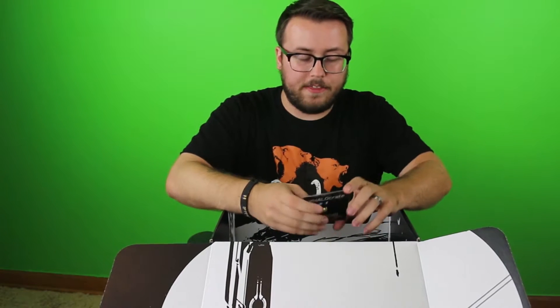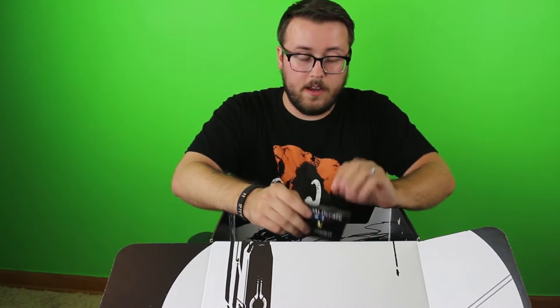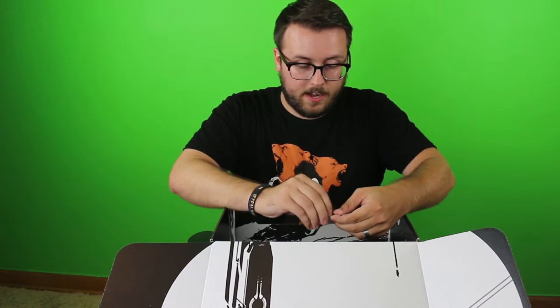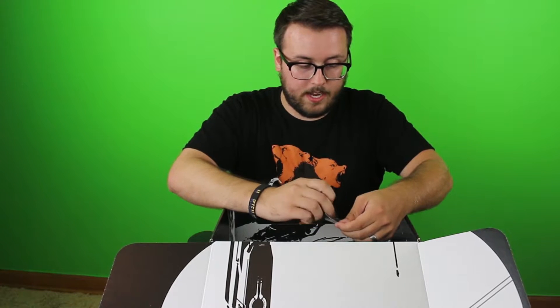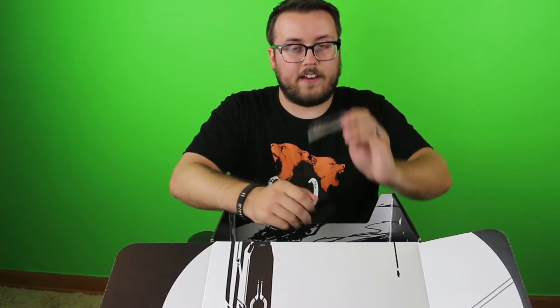And the last item, which I thought was going to be exclusive for the annual subscribers — apparently it's not, I guess that's coming later — is the pin for the box, which is the Fireteam Apollo insignia. And we've got that right here. That's a pretty weighty metal pin.